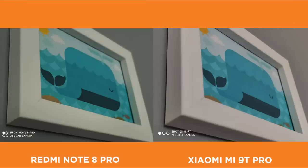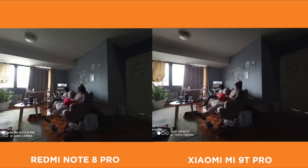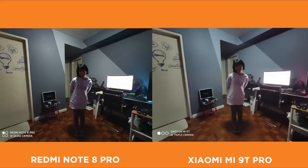Here we have a telephoto shot of a picture frame — the Mi 9T Pro's shot looks pretty clear and cooler compared to the Redmi Note 8 Pro's. For the wide shot it's pretty much a tie between the two, but the Mi 9T Pro has less noise. Another wide shot with Ira in it — it doesn't look kind of good for both phones; we barely see any details from her face, but we've got to give props to the Mi 9T Pro for somehow trying.